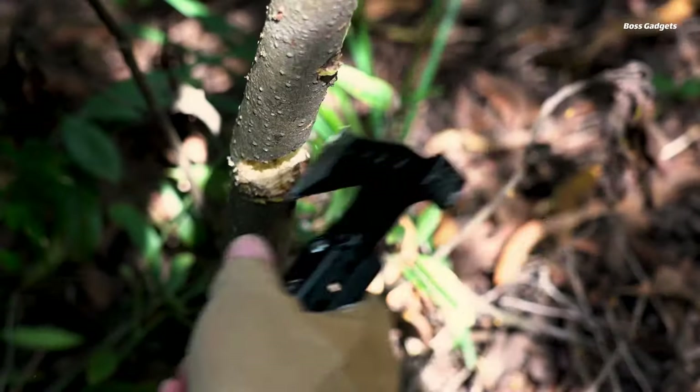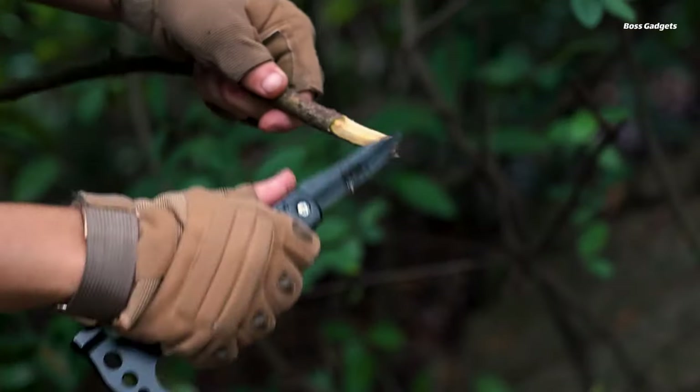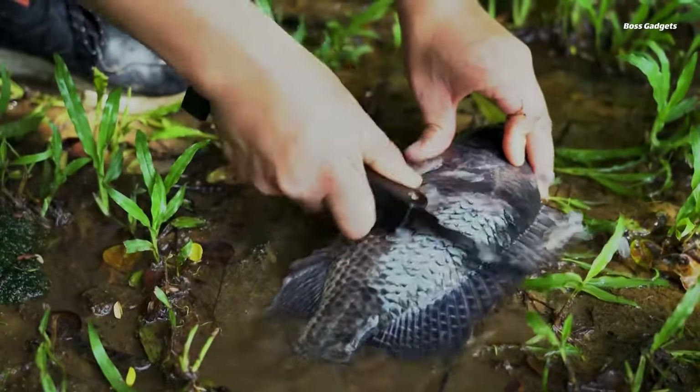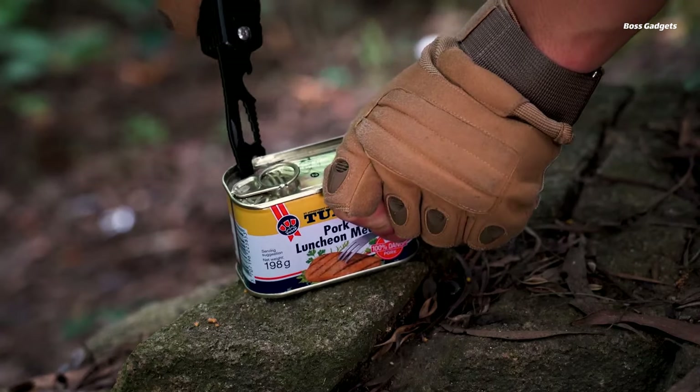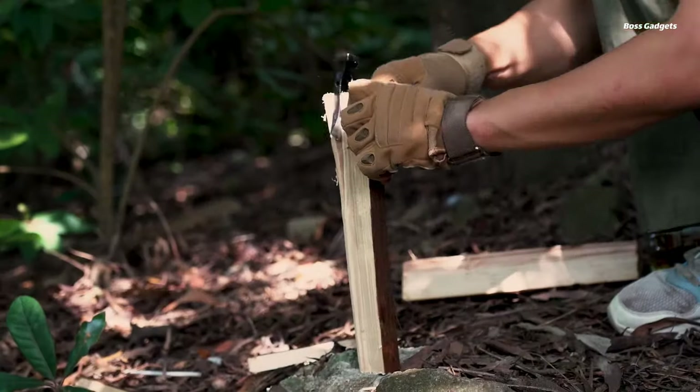Weighing under two pounds yet immensely capable, this multi-tool allows you to cut rope, pound stakes, tighten bolts, open containers, and tackle countless other jobs with ease. It's ideal for camping, fishing, hunting, home repairs, and even auto emergencies like breaking a window.